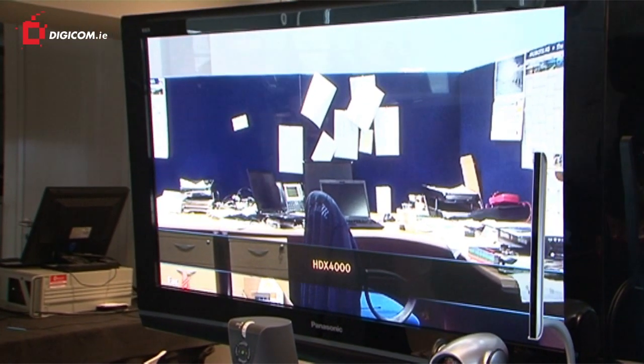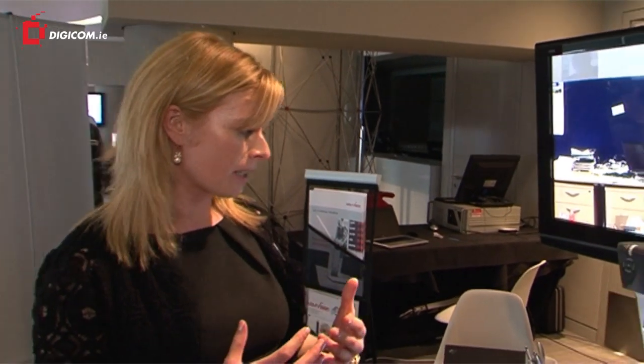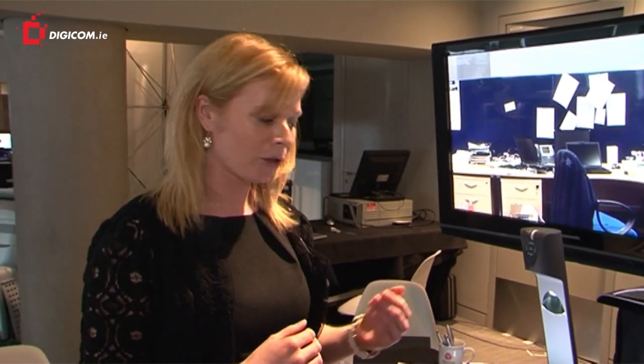We're just through to one of our desks there in the office. We've got our far end video and we've got our local picture. In addition to that, we can share data into the call.